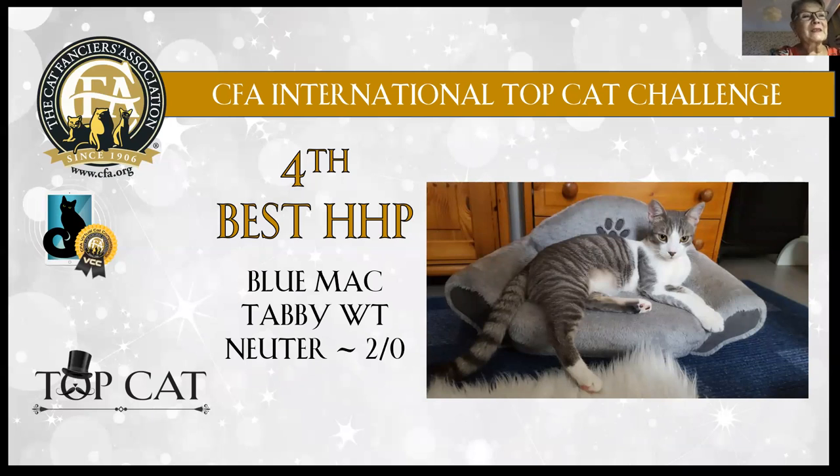Fourth best: blue mackerel tabby and white neuter boy. He looks very young, like a teenager, at least in this picture. Beautiful pattern, beautiful color division and very stylish head style. He looks like he's sometimes a bit naughty — perhaps very wild — and looks like an active cat. Pretty boy.